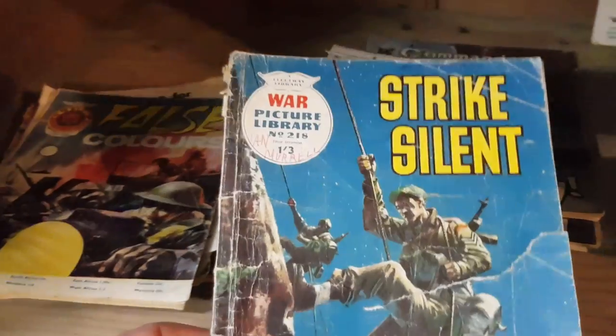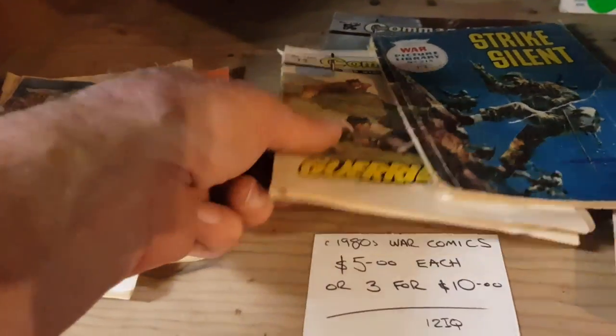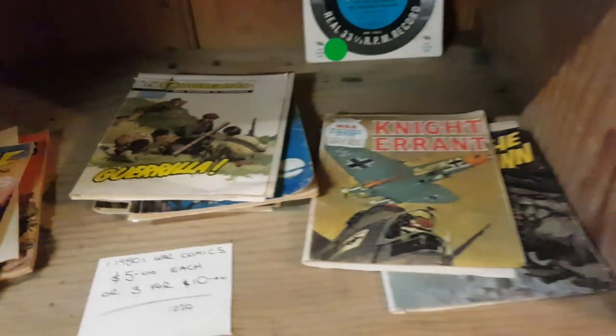We do need to check these. If they're in excellent condition and a very low number, it might be well worth checking eBay completed listings, because you could do a lot better than what I'm selling them at. But most of these are in a bit rough condition, and I don't think they're going to be particularly valuable.